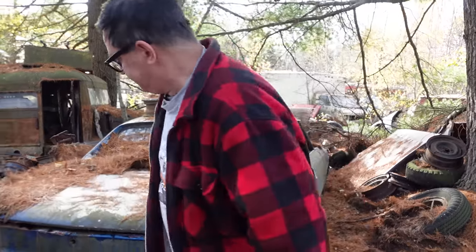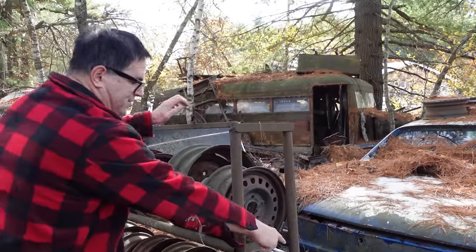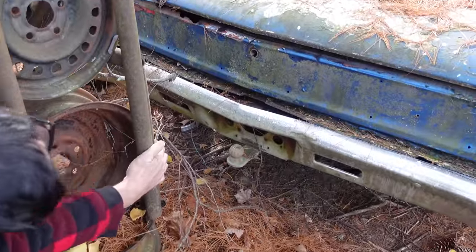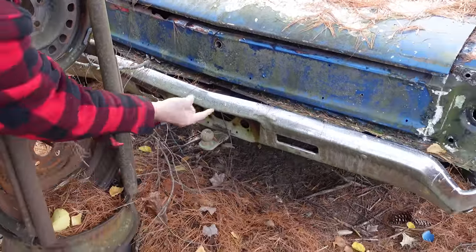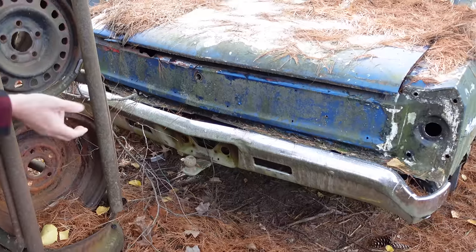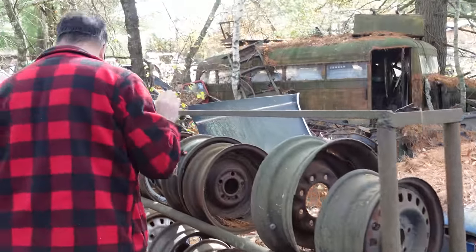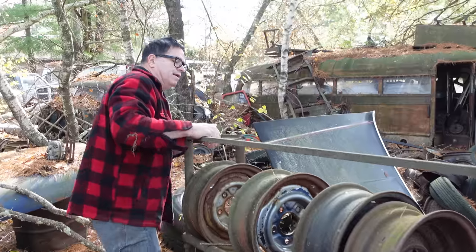Let's go around to the other side. There's a trailer hitch on this thing — that's somebody's add-on. There's possibly going to be Superlift shocks, but I don't see the air pump or the inlet for airing up those Superlift shocks. This was somebody's trailer-towing car at some point.